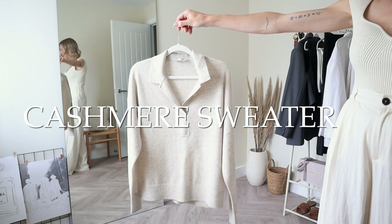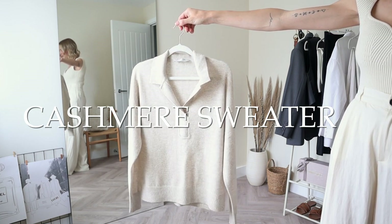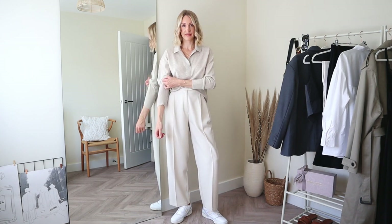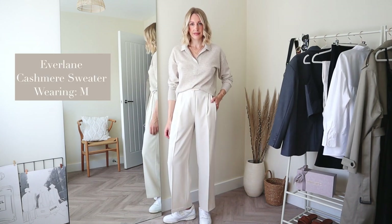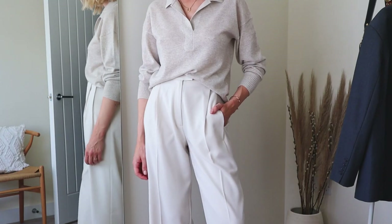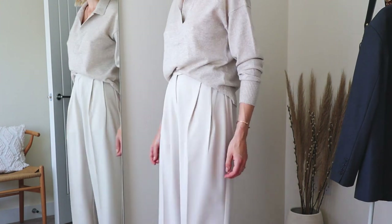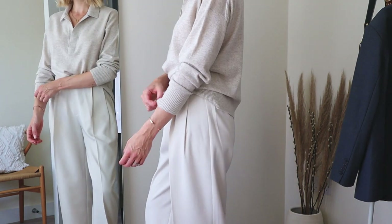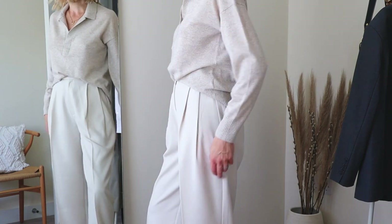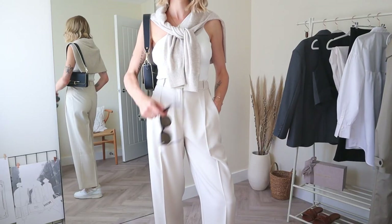Bringing me on to my cashmere sweater — another classic wardrobe essential every stylish woman should own. It's an elevated everyday staple. Everlane don't seem to do this exact style anymore, but they do a lovely cashmere crew neck jumper for about £160. I prefer a comfy, relaxed fit so I sized up to a medium, and you'll see from the cutaways I love to add an element of chic by draping a jumper over my shoulders for instant style points.